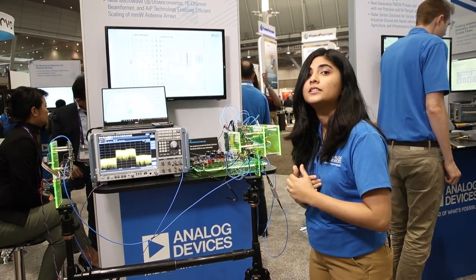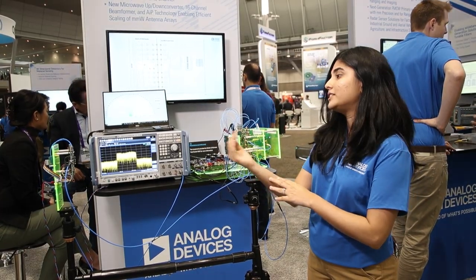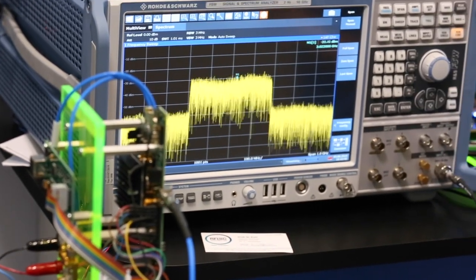This enables beamforming and beam steering capabilities at millimeter wave. This 28 gigahertz over-the-air link is then received by our AIP SIP and further down-converted back to 3 gigahertz, as displayed on the spectrum analyzer.